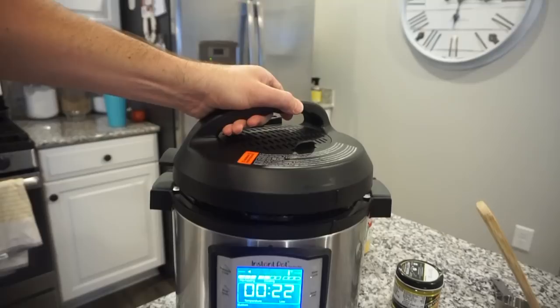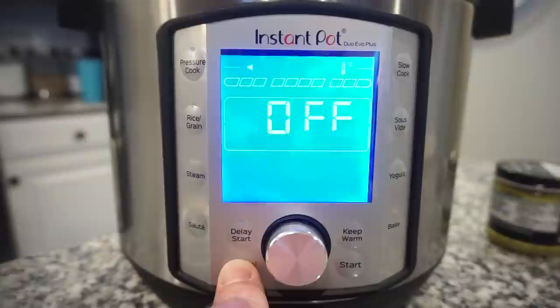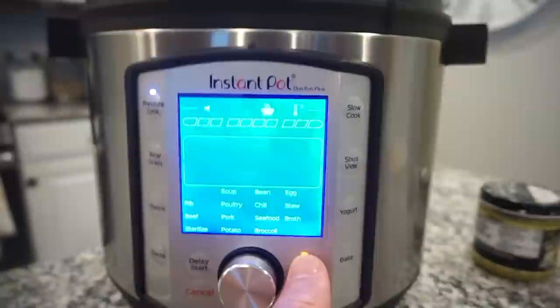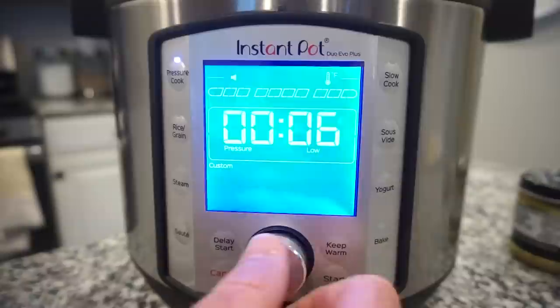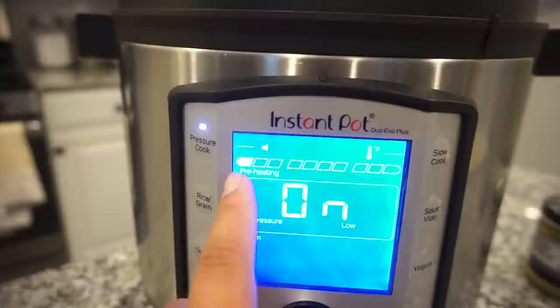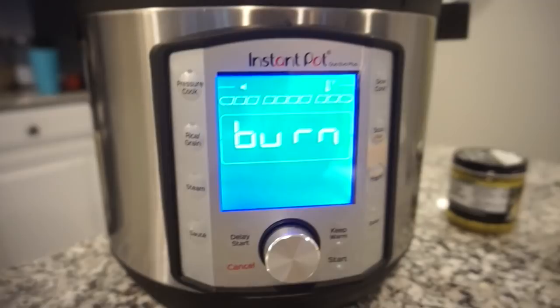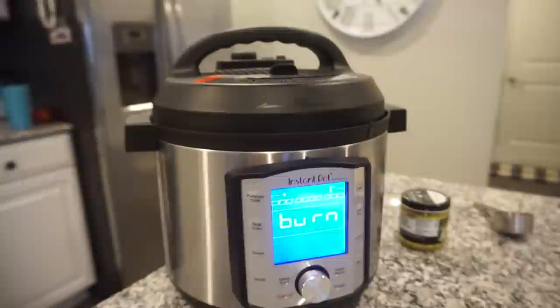Lid down, cancelling sauté, and selecting pressure cook — custom six minutes. It's in the sealed position. But it's still saying 'preheating' again, same as last time. Y'all, if you have Instant Pot tips please help us — it says 'burn food' again! We honestly don't know if we have a bad one or if we're just doing something wrong.